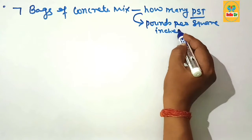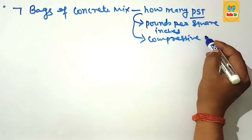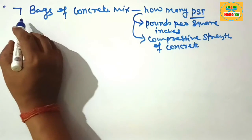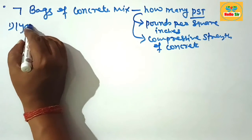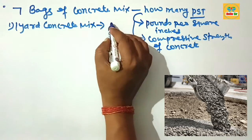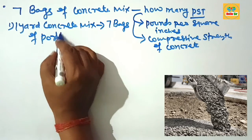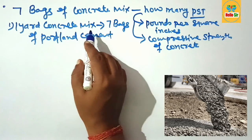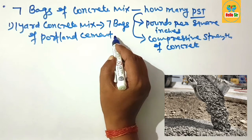PSI refers to the compressive strength of concrete. Here, one yard of concrete mix is prepared using 7 bags of Portland cement. That means one cubic yard of concrete mix is prepared by mixing 7 bags of Portland cement with stone and sand product.